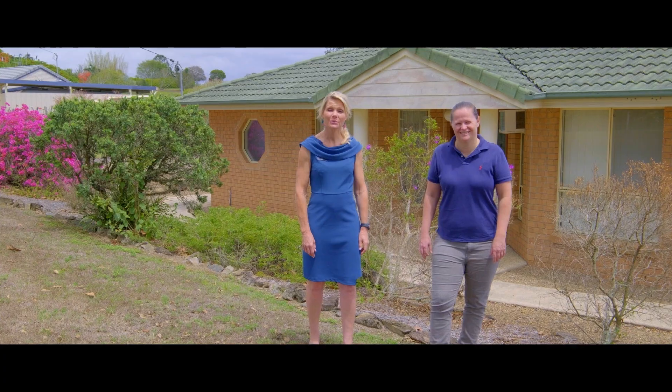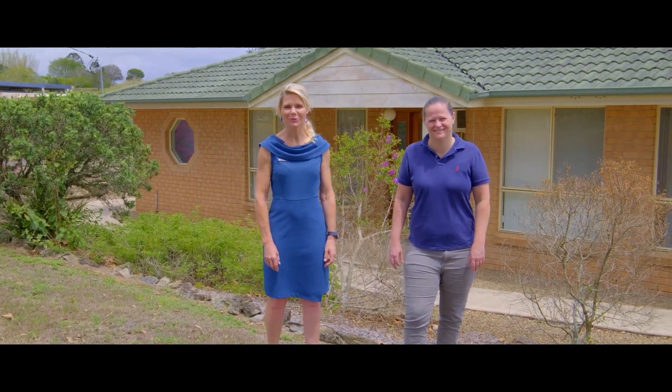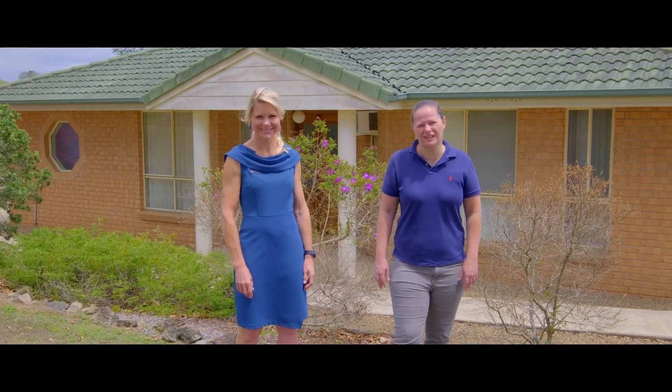Hi everyone, Tina and Steph from Anchor Realty. Welcome to 151 Ramet Road. This is a great home on delightful small acreage.